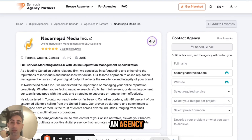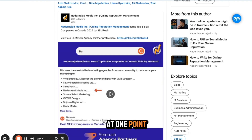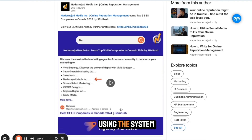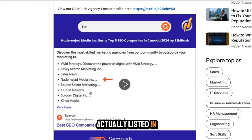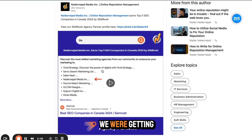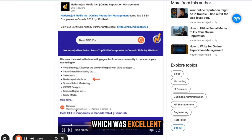Anybody searching for an agency will find us. You'll see here that at one point, when we were very responsive and actively using the system, we had a 4.8 review score. We were actually listed in Google as one of the best SEO companies in Canada, and at that time we were getting a lot more views, which was excellent.